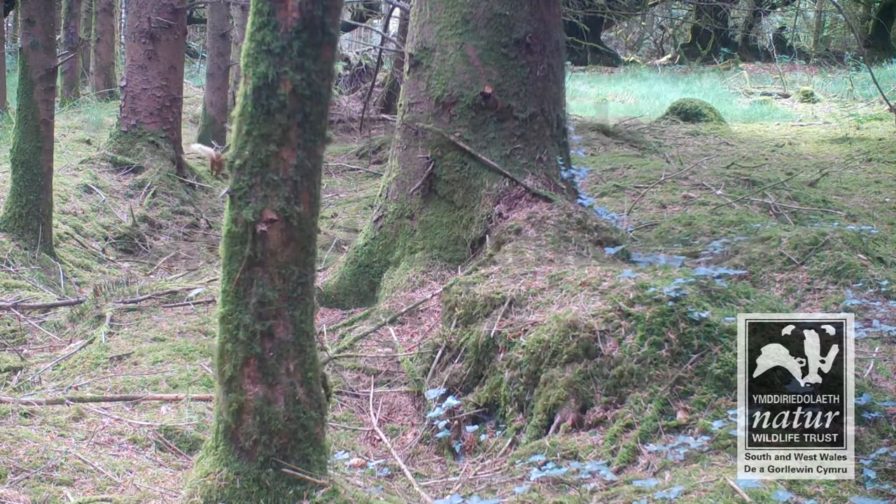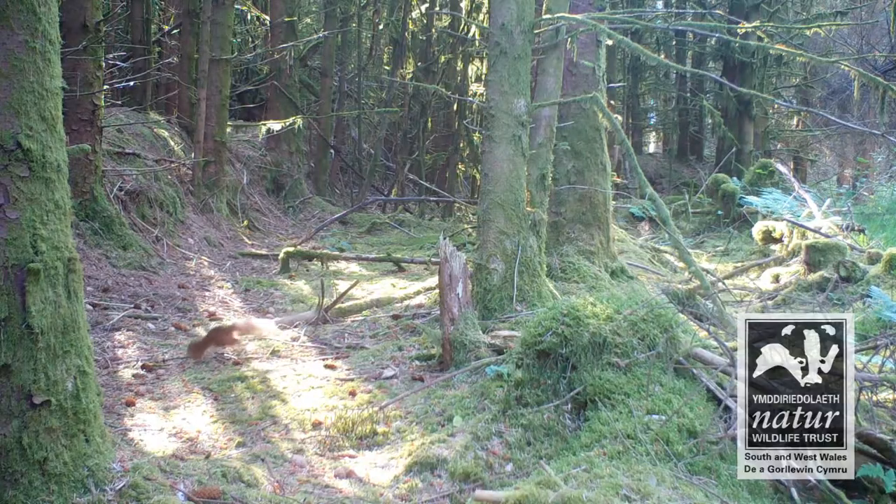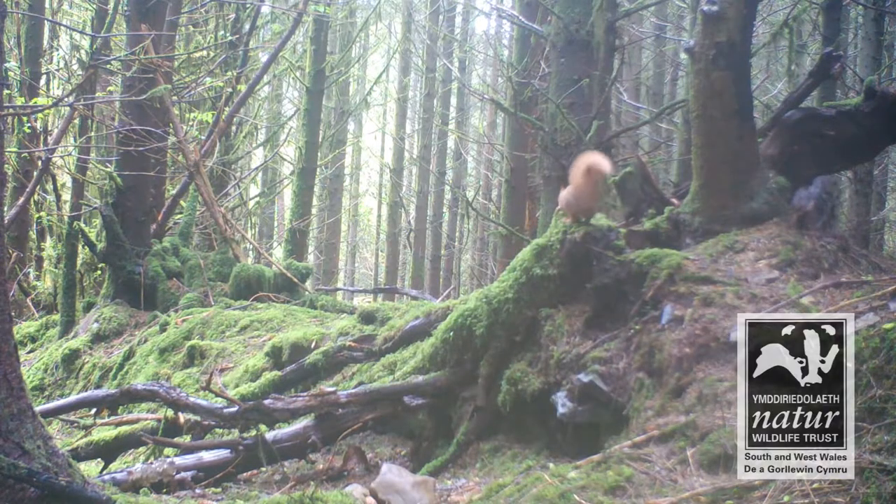Hi, my name's Sarah and I'm the Mid Wales Red Squirrel Officer with the Wildlife Trust of South and West Wales. I'm here to tell you about how to tell the difference between red and grey squirrels. You would think it would be easy, right? Red squirrels are red and grey squirrels are grey. Unfortunately, it's not always that straightforward.